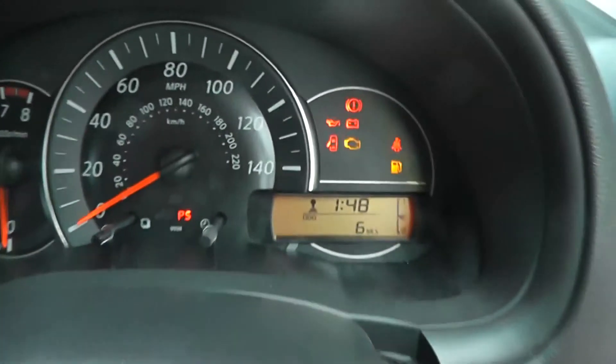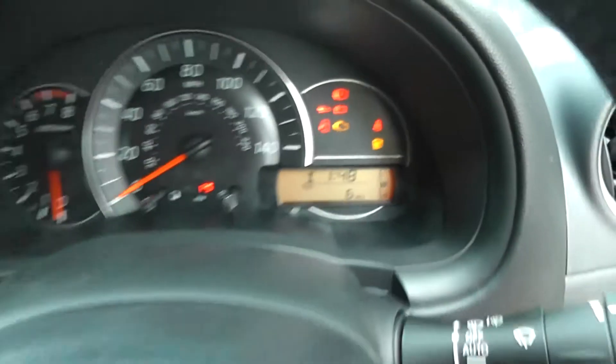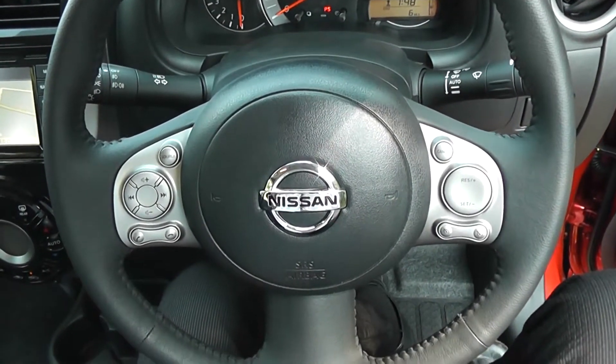As mentioned, this is a pre-reg model so it comes with very low mileage — this Micra only has 6 miles on the clock. The vehicle is available on our website and you can reserve online to receive an additional £75 discount.